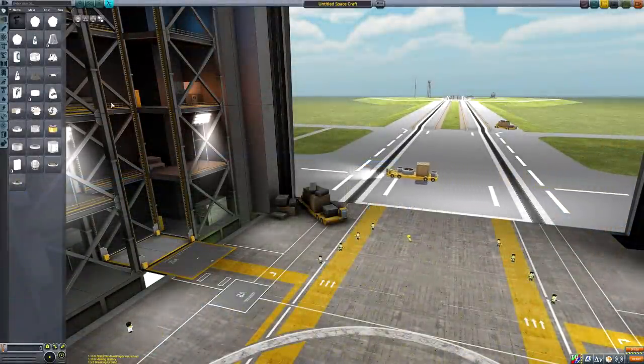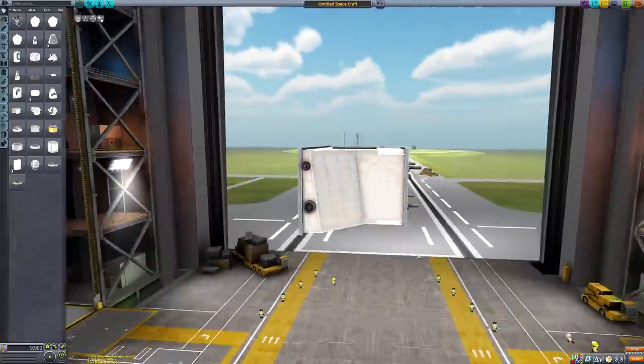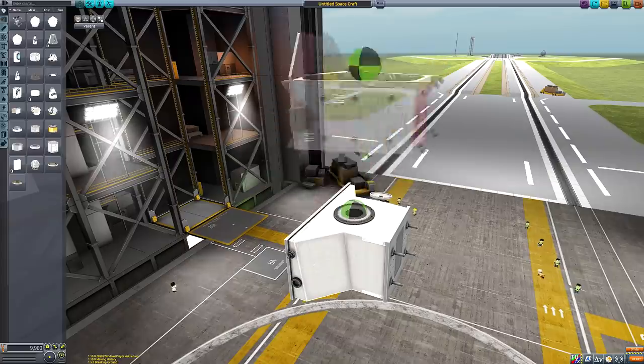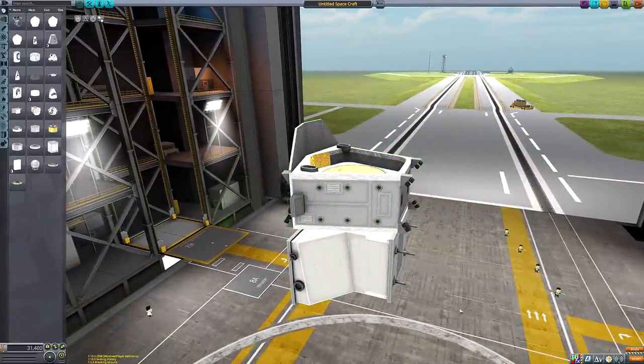Starting out where most missions begin — the Vehicle Assembly Building — we can take a peek at some of the new pieces we have to play with. We've got two new probe cores: the MPO probe, which contains some nice liquid fuel and oxidiser on board, as well as the MTM stage, which contains xenon gas and electric charge to make a nice ion probe if you want to. These components are based on parts from the ESA's BepiColombo mission, which is currently en route to Mercury. It would be nice if we could actually conduct the same research intended by the ESA, which is to analyse Mercury's magnetic field and magnetosphere among others.